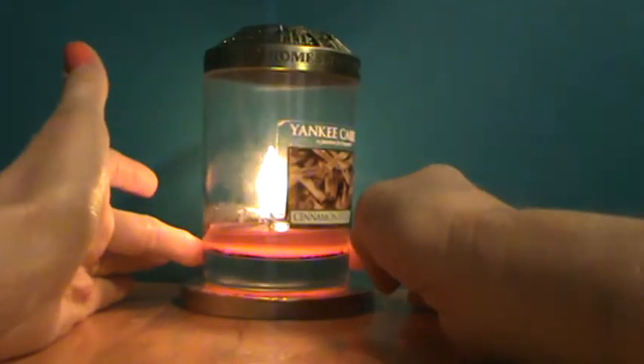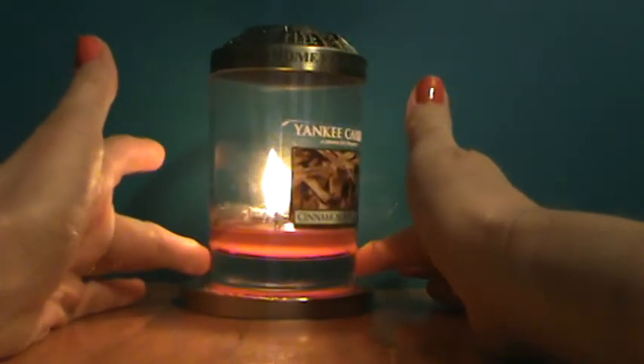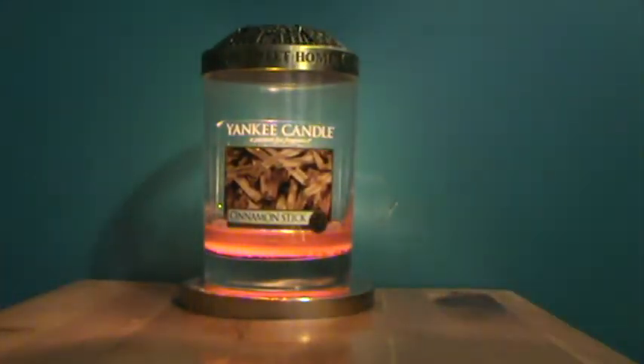I do have it lit right now. It's toward the end. I thought I had done a Cinnamon Stick review before, but I double-checked and I couldn't find one, so I'm happy to say I realized that before this was all gone so I could do a quick review.